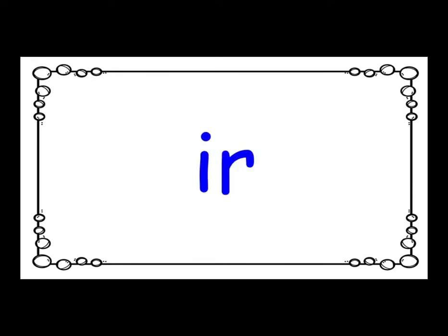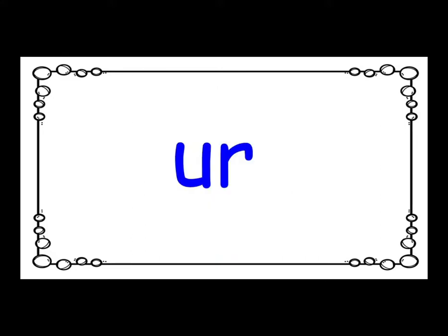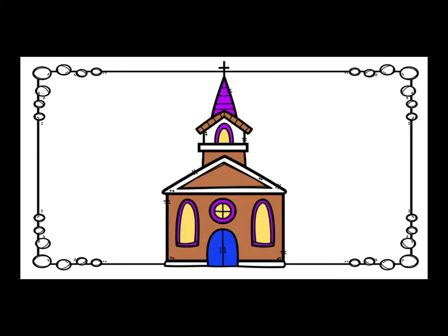I-R says the R sound, as in bird. O-R says the R sound, as in horn. U-R says the R sound, as in church.